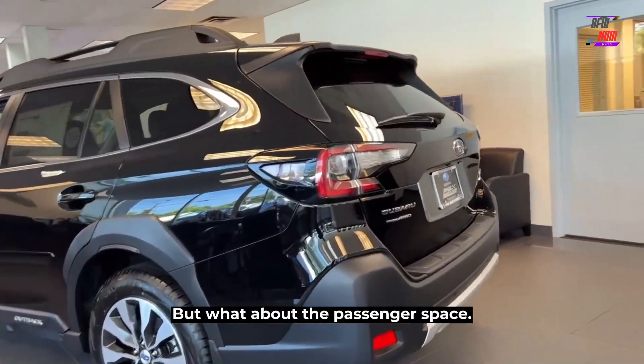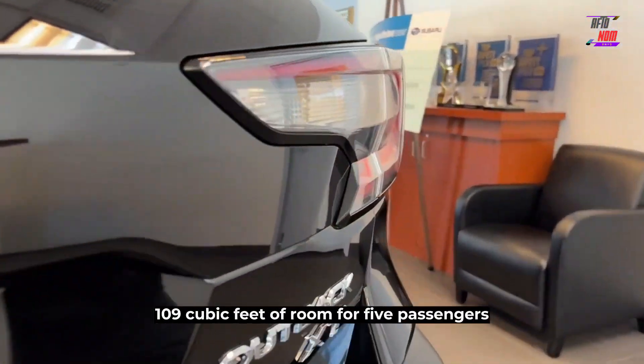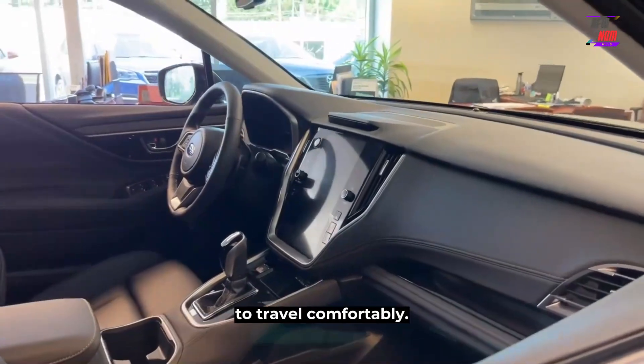But what about passenger space? The Subaru mid-size SUV has as much as 109 cubic feet of room for five passengers to travel comfortably.